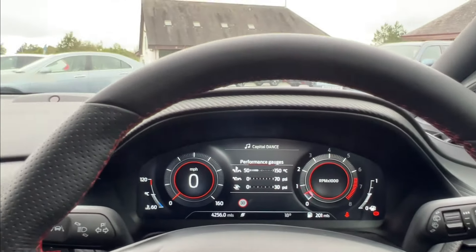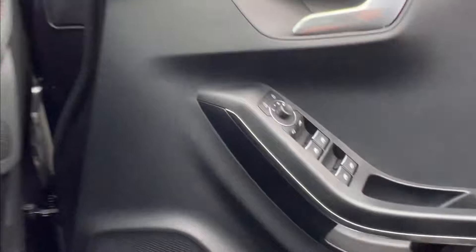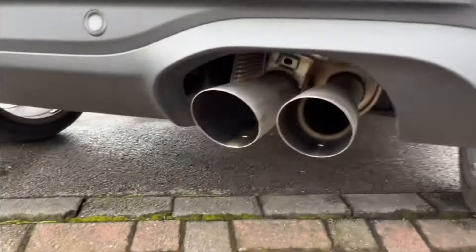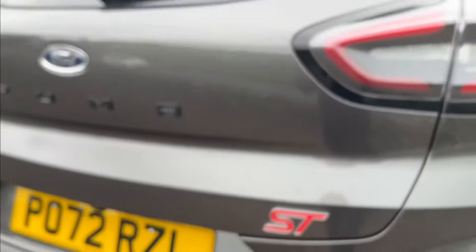Auto stop-start. The exhaust gives a really nice note — I'll just show you that now. It's a 1.5 turbocharged EcoBoost engine with 197 brake horsepower and a six-speed manual. You can hear the exhaust — sounds really nice.